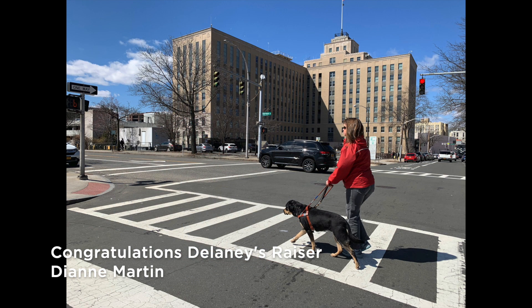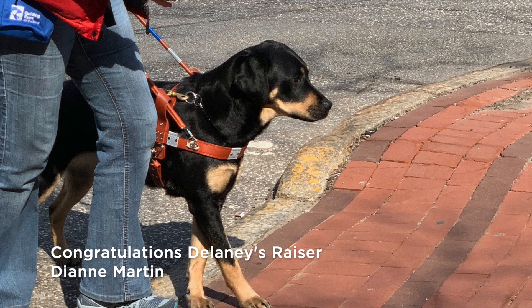With cars and tall buildings beyond them, we see Delaney leading Dorothy through a white painted crosswalk. Congratulations to Delaney's raiser, Diane Martin.